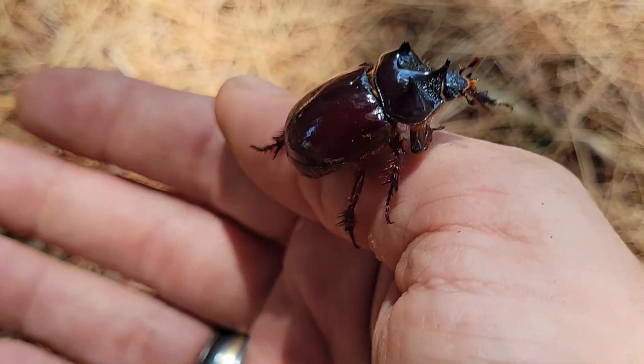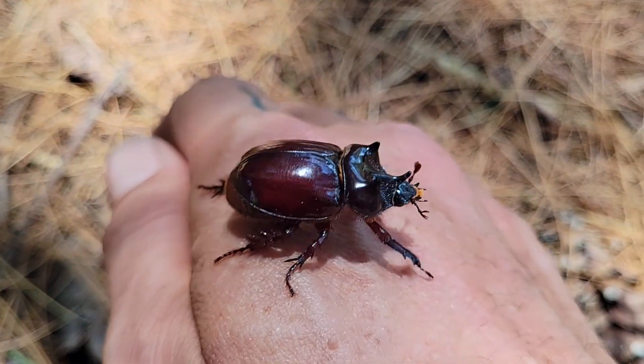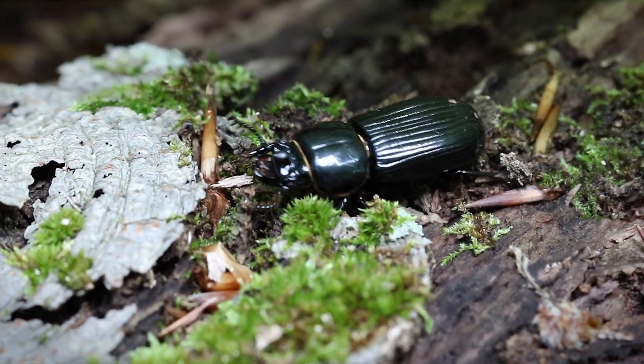It's easy to see why they're called the smooth ox beetle — their exoskeleton is like polished armor. It's so smooth it reminds me of the patent leather beetles, also known as bess beetles, in case you're wondering.